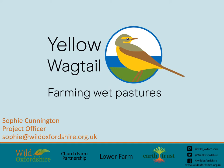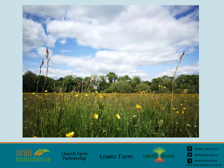Hi, I'm Sophie Cunnington, Project Officer at Wild Oxfordshire for the Yellow Wagtail Project. We're proud to be partnering with Church Farm Partnership, Lower Farm in Long Wittenham and Earth Trust. The Yellow Wagtail Project is a landscape scale conservation project which aims to restore four miles of wetland meadows and pastures along the River Thames and provide a place that can be enjoyed by people, and allow farming businesses and wildlife to thrive.